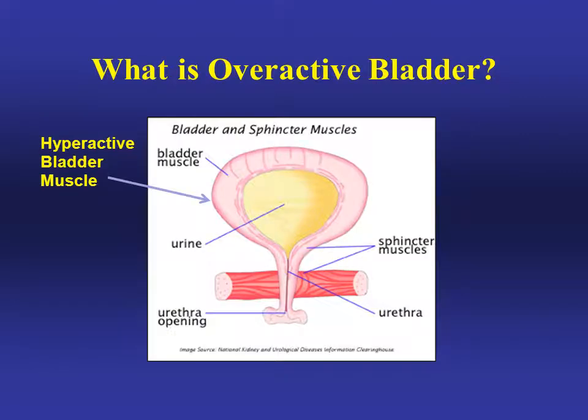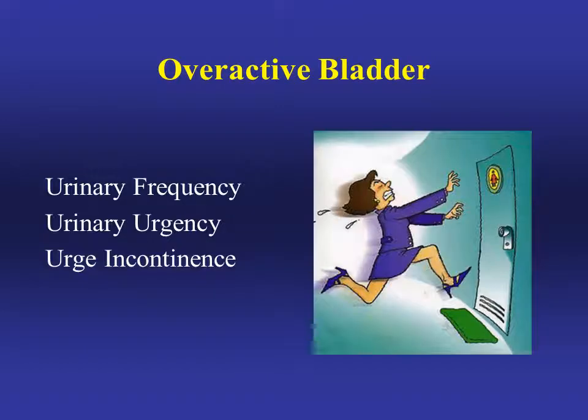Overactive bladder is caused by abnormal bladder contractions. A hyperactive bladder muscle causes the bladder to contract even when you're not ready to use the restroom. Those abnormal contractions cause urinary frequency — needing to use the restroom more frequently than every four hours — urinary urgency, which is an urgent need to rush to the bathroom, and urge incontinence, which is when you can't hold your urine and have an accident on your way to the restroom.